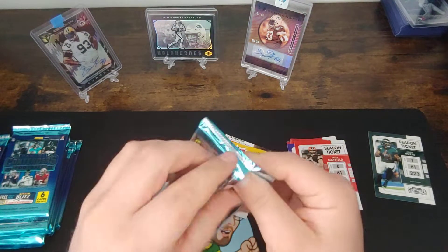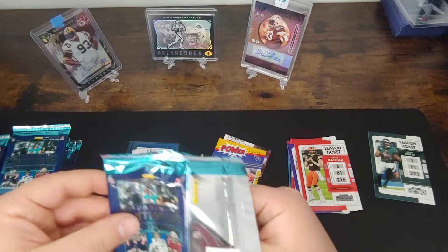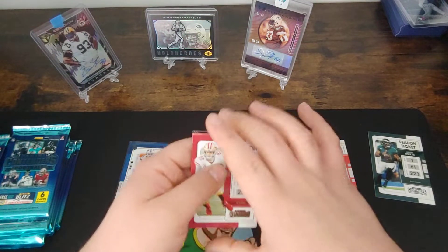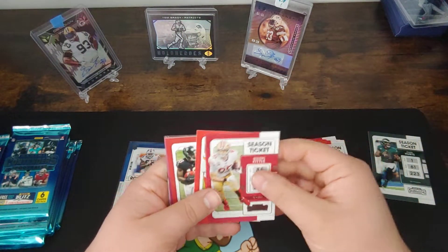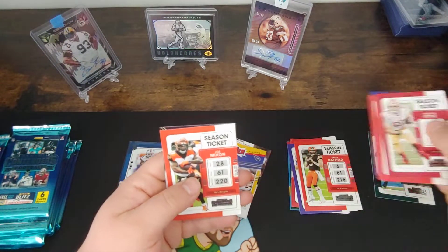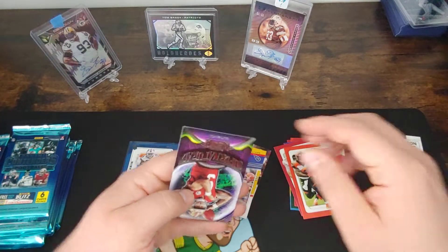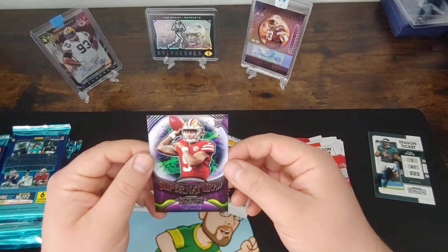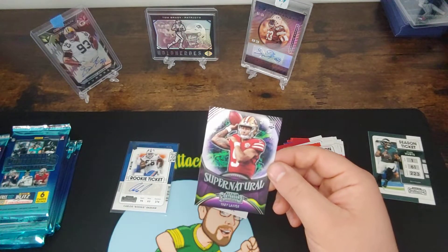Not a bad first auto — still a young guy with possibly a lot of upside to grow. We've got a George Kittle, Patrick Mahomes, Kelvin Ridley, Justin Jefferson season ticket, and Joe Mixon. Behind that we've got a Supernaturals Trey Lance. Oh, that is a clean looking card — that is awesome. We're going to sleeve that one right away.